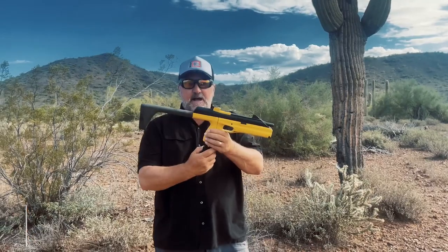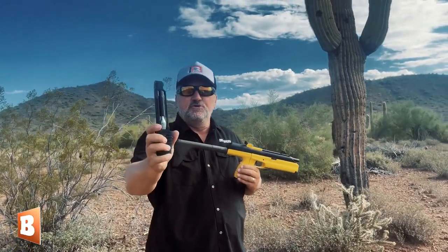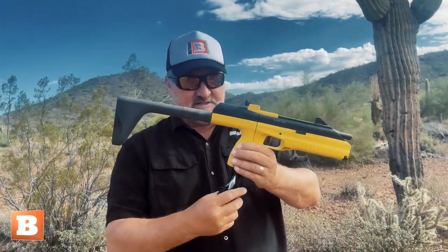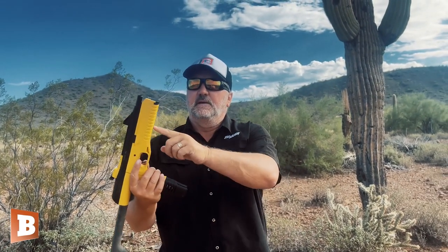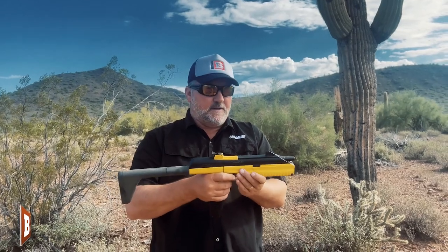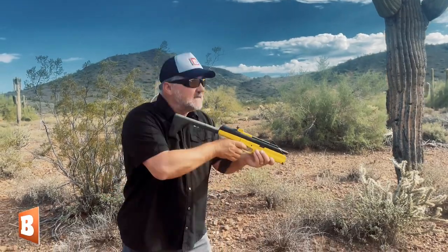It uses a combination of air — it's a CO2 cartridge like you would use in any Crossman or Daisy BB gun — combined with electricity. I have six double-A batteries in here, and that's how it operates. Anyway, let's just shoot one round. I've got it set for one BB per trigger pull.